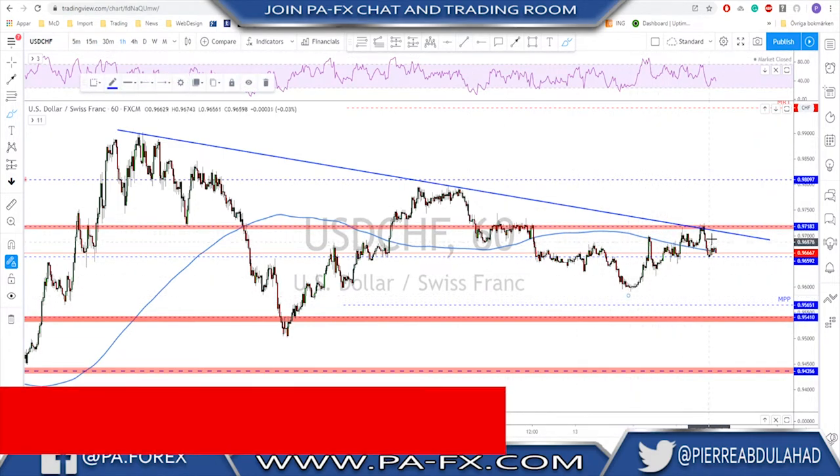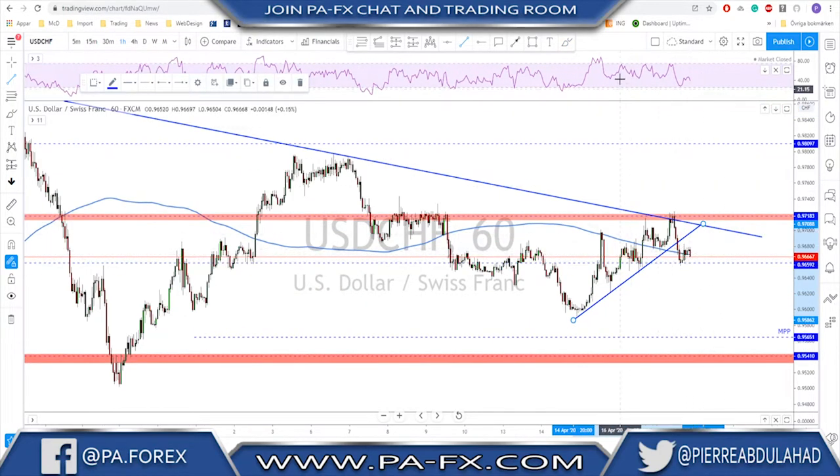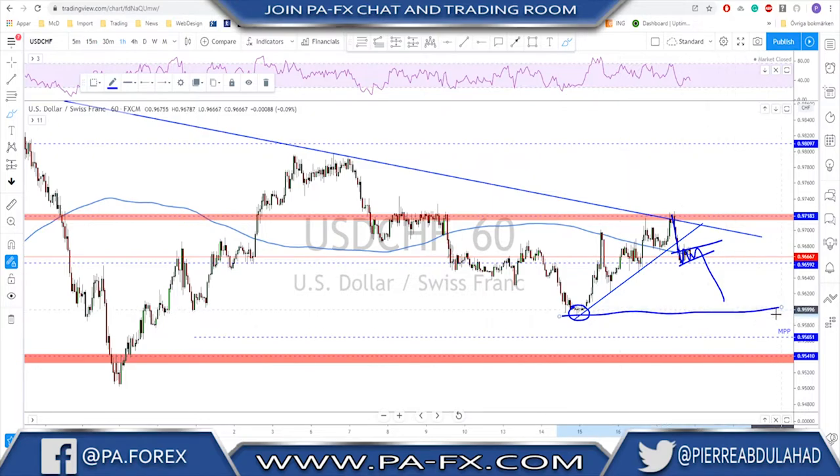This little trend line is now clearly broken. We could get some kind of bearish flag and then a continuation to the downside next week. If that would be the case, we target the previous low at least.